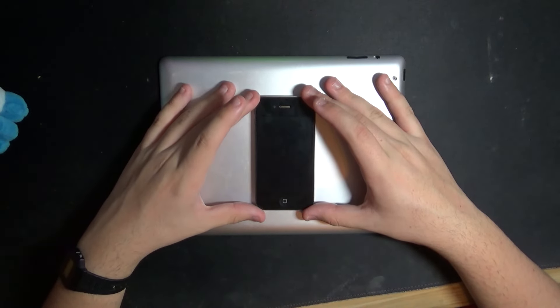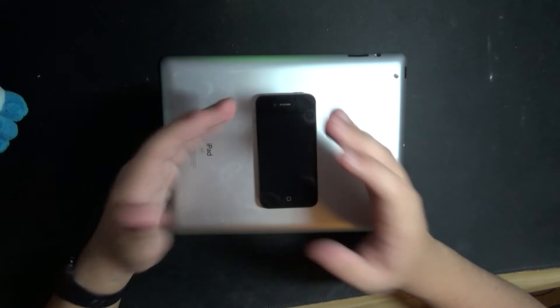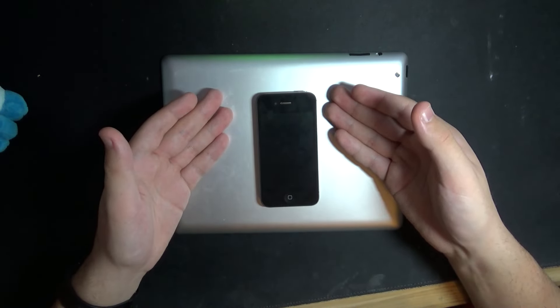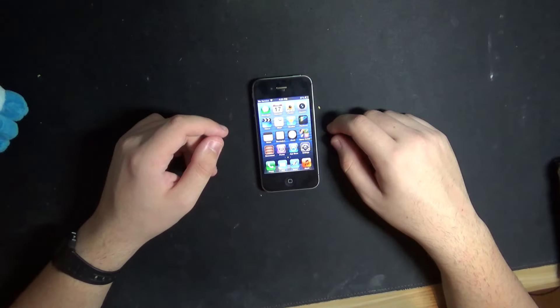The iPhone 4S — the first iPhone released after Steve Jobs' death, and the last iPhone to have a 3.5-inch screen. And no 4G. Now, I know what you're thinking: saying a 12-year-old phone is the best of its kind is very ballsy. And you'd be right. So, why am I making such a bold claim?